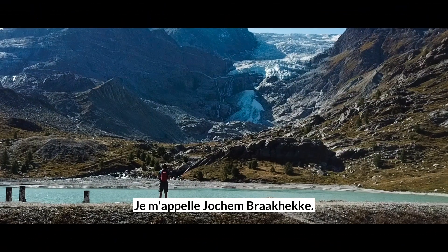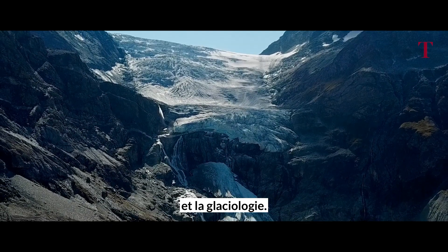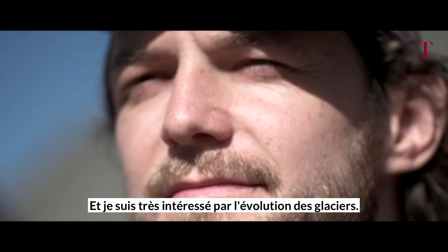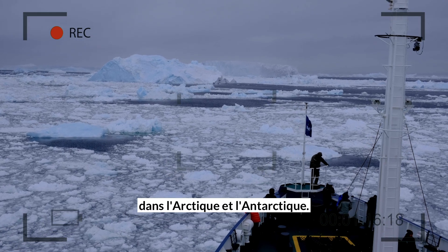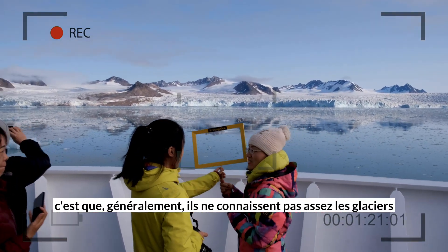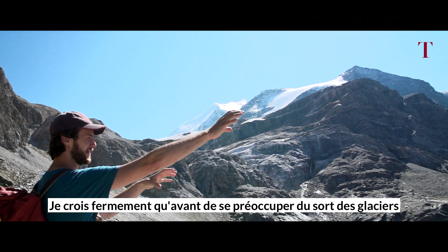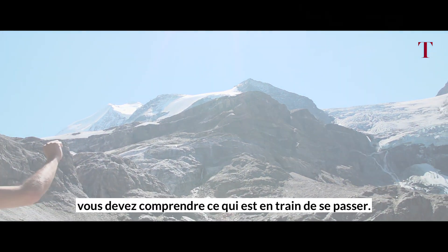My name is Jochem Brakeke. I'm a Quaternary Geologist and Glaciologist, studied at ETH Zurich, and I'm very interested in the evolution of glaciers. I work as a polar guide in the Arctic and Antarctic regions, and what I always notice is that people generally do not know enough about glaciers to really care about them. I strongly believe that before you start caring about glaciers and the melting, you actually have to know what's going on.